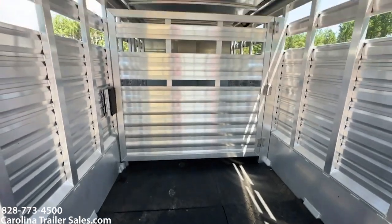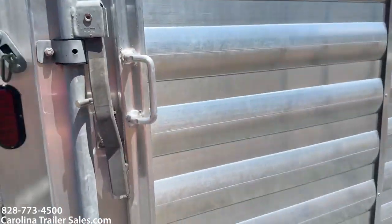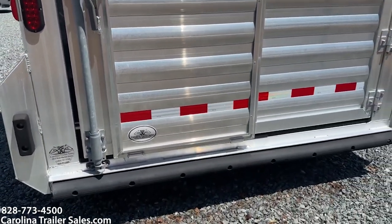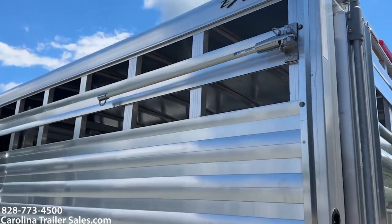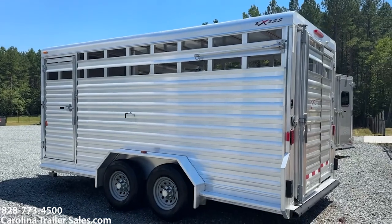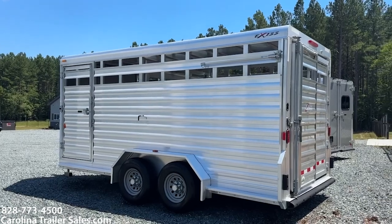So basically two eight-foot boxes. It does have this slider on the rear. Coming back around, it does have this added high tie. Basically, you can pull that out and hook the strap on the inside and tie your horse to the back of the trailer where they're not tied up against the trailer.